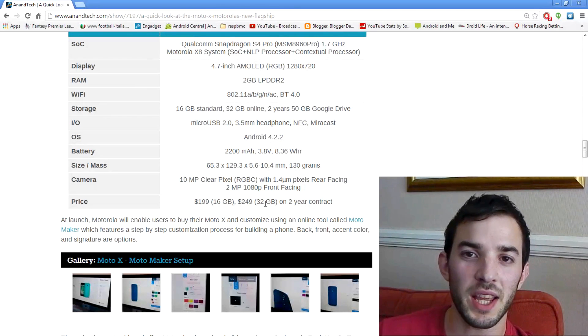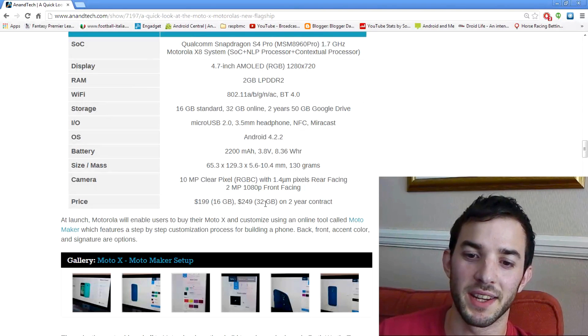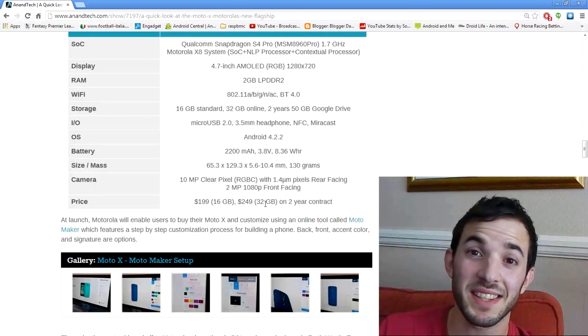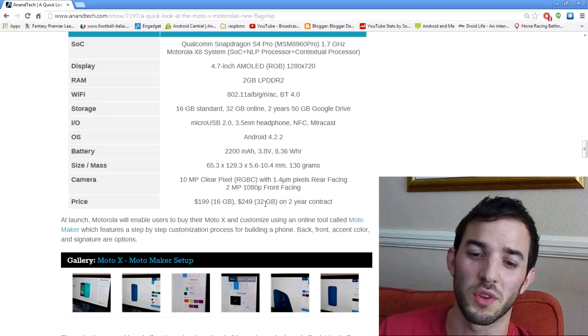Now I was led to believe that this high price is due to the fact that it's actually built and made in the USA. Motorola has factories in the USA, which is great for the economy and how things should work, but it makes things more expensive — and a lot of people really don't care about that, they just want the cheaper device.